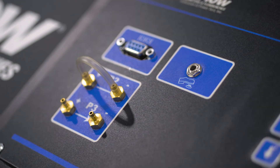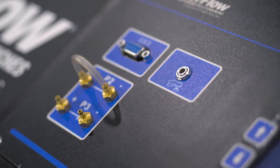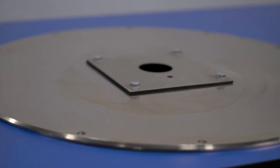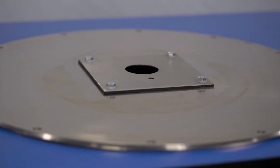It measures the airflow and incorporates all correction factors including temperature, giving the user the most accurate, repeatable, and fastest flow measurements possible on an easy-to-read display. This saves users valuable time.